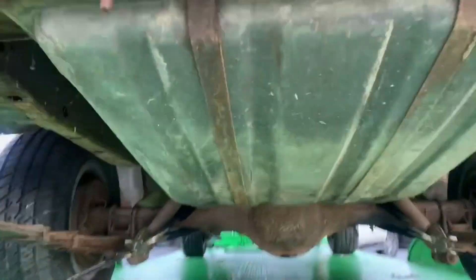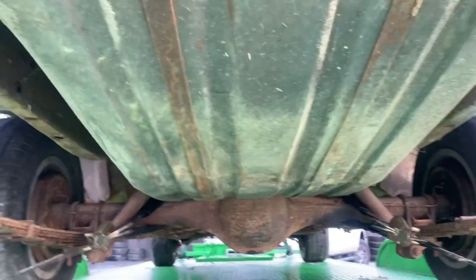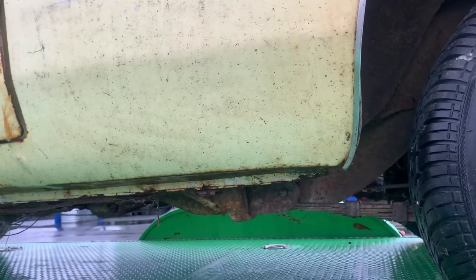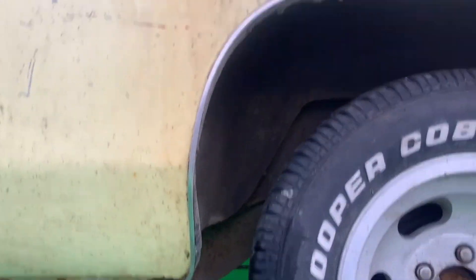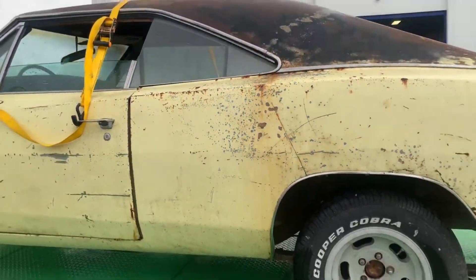Let's take a look underneath the car. It still has a gas tank. I remember my Charger was all rotted out, but the frame rails — look at that — she looks pretty darn good. Rocker panels are still intact. Overall, it's got the typical Charger rust, but she's got some Bondo. They all do.